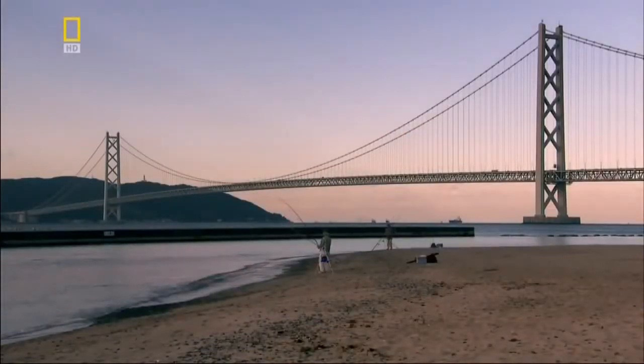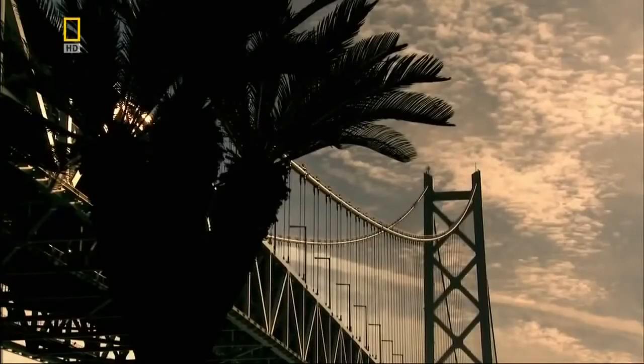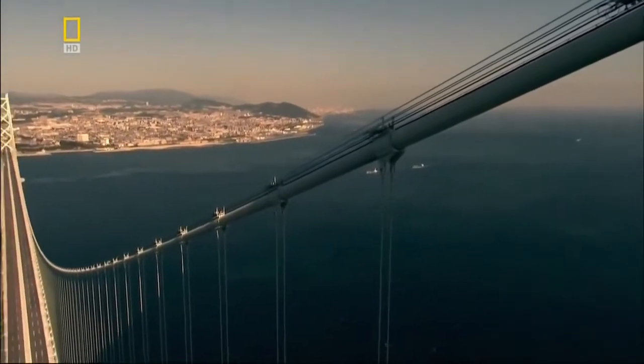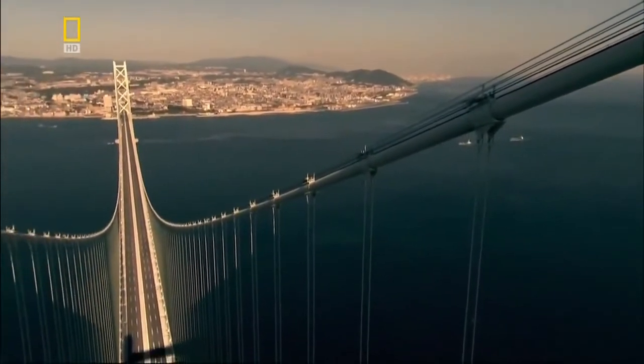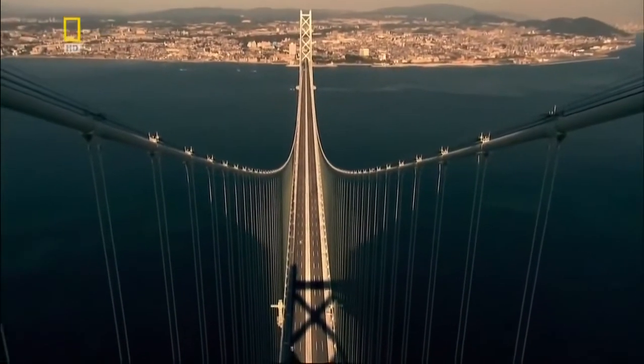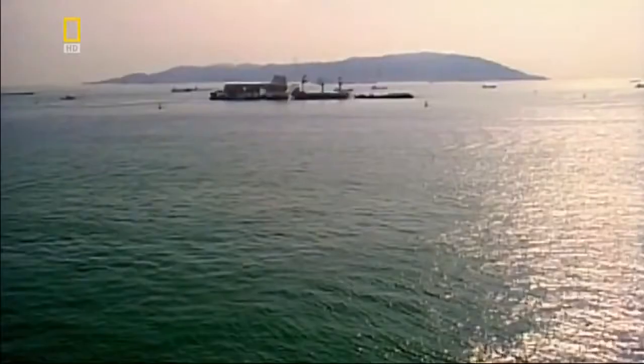In Japan, engineers face an even greater challenge when anchoring the Akashi suspension bridge. Instead of chains, the Akashi uses colossal cables. But unlike Menai, there is no solid rock to secure them into.